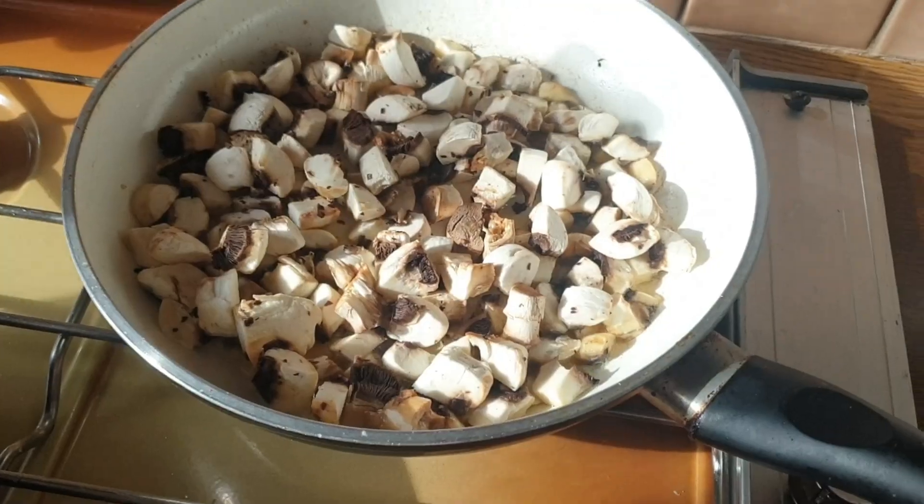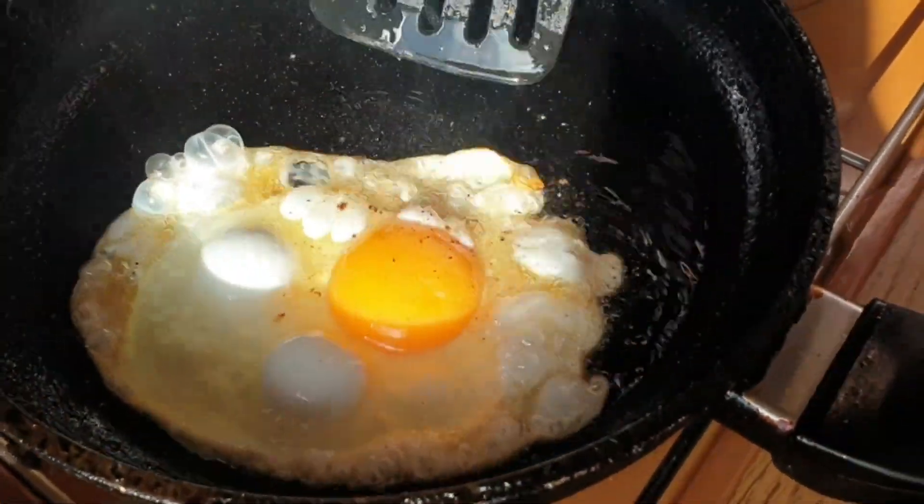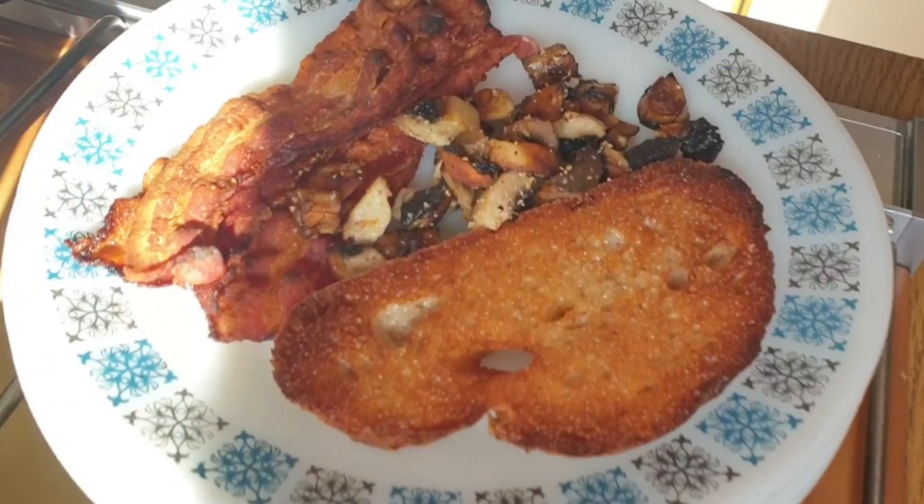Bacon, eggs, and mushrooms — and you can have a bit of fried bread as well. Is it keto bread, mother? I'm afraid not. But you don't have too much, so it's not too bad. I've got some from the supermarket and it's only about a couple of grams of carbs per slice because it's so thin and light and airy.